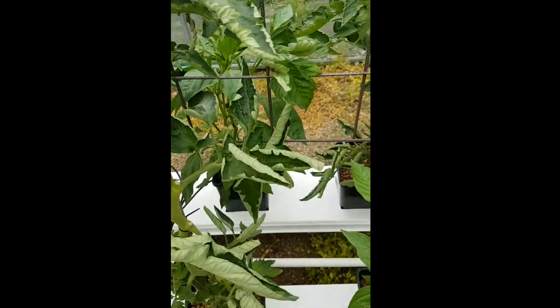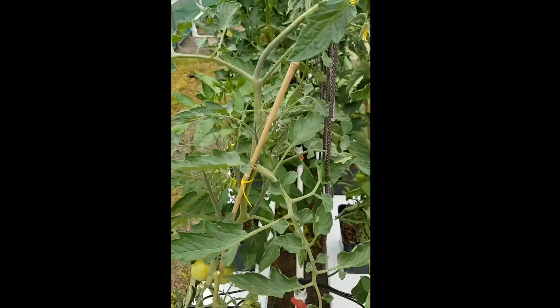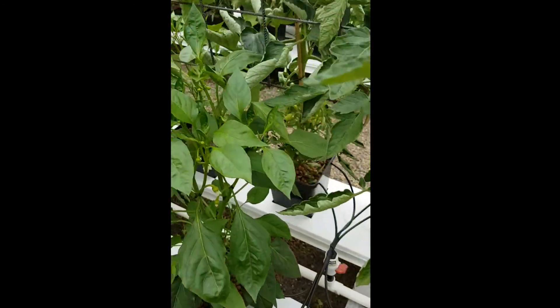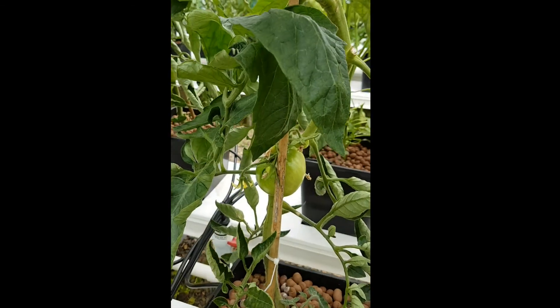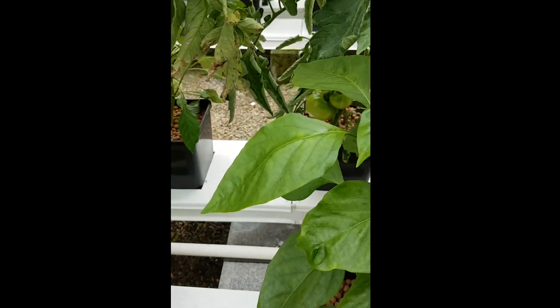Chilis are starting to flower up. More tomatoes over here — just see here, this is the gross list variety.